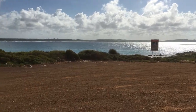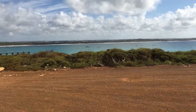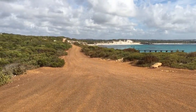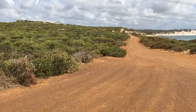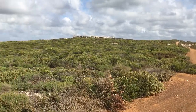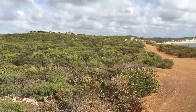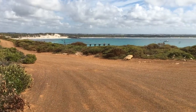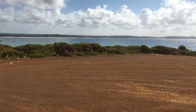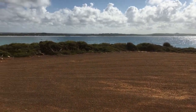Kangaroo Island has been absolutely fantastic. It has a raw beauty that you just don't see anywhere else — maybe somewhere like the Daintree, but it's so raw. I think of it as Little Tassie. Fantastic location, totally beautiful.